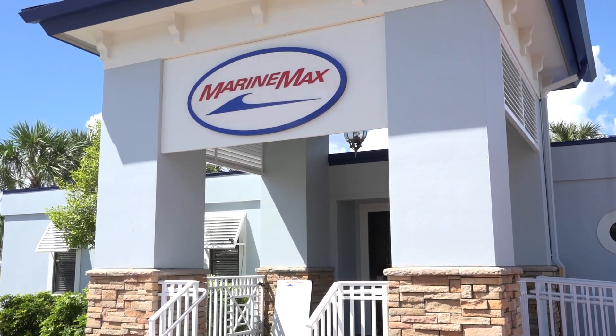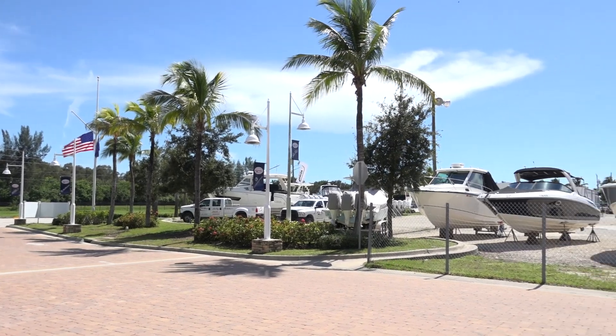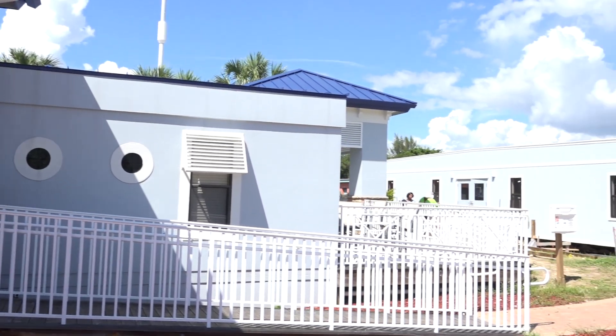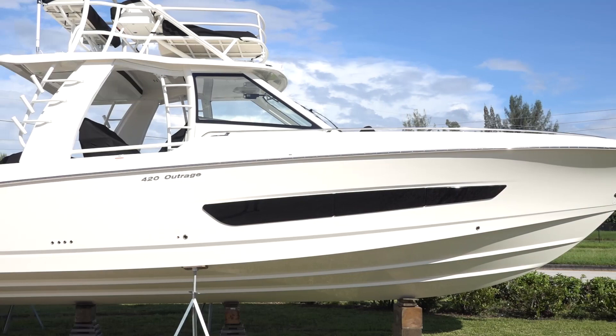Close proximity to McGregor Boulevard, right in the heart of Fort Myers, is where our operations are headquartered. You'll see behind me we've got a sales facility that's easily accessible from McGregor. As you can see, development plans are well underway and we're working on our expansion to be able to service the market in the way that it should be.